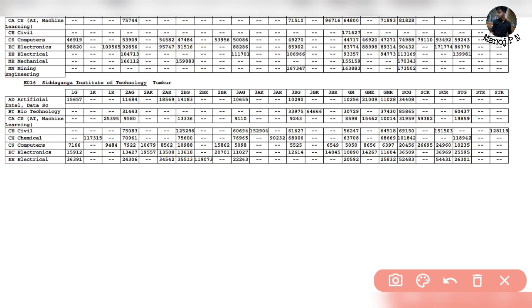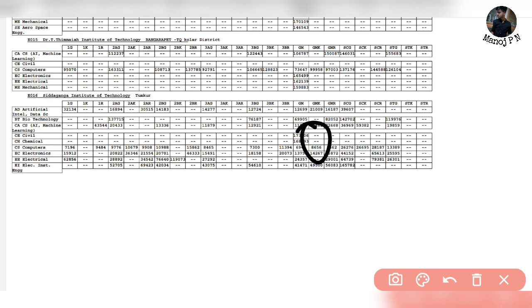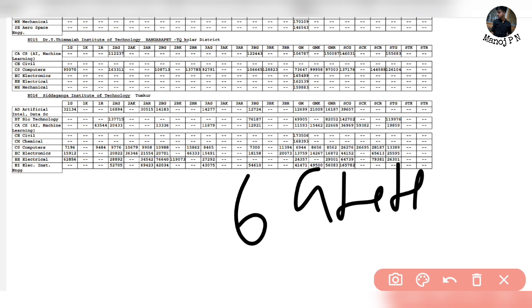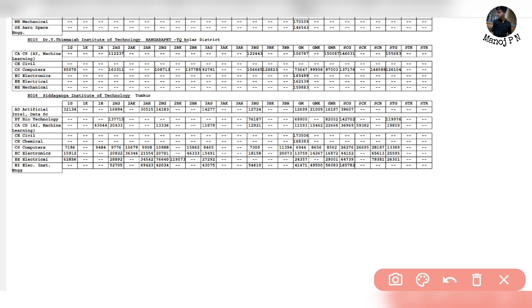So 5,050 is the 1st round cutoff for CS. For civil branch, cutoff is not a college placement concern. Looking at the 2nd extended round cutoff - in the 1st round it's 5,050, and for the 2nd extended round cutoff it's approximately 904 to 804. So with a GM rank of just about 7,000 you can get a seat for CS.